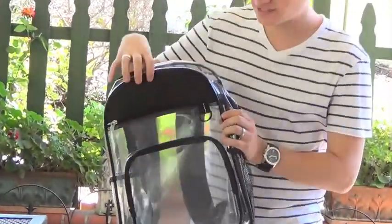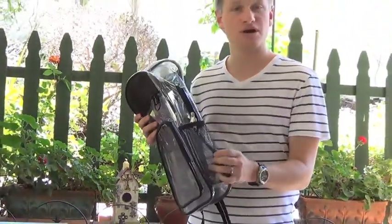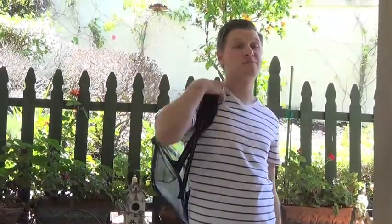Up next, we have our full-size backpack. It's got a large zippered area for textbooks as well as notebooks, and a front zippered pocket to place your calculators and pencils. It has a water bottle holder right on the side, and adjustable straps for your back.